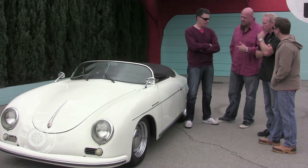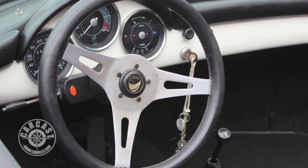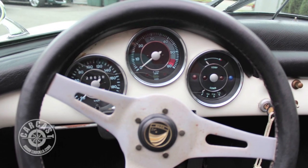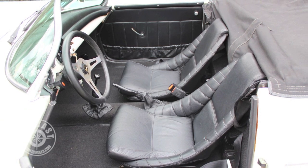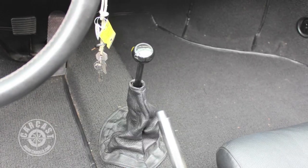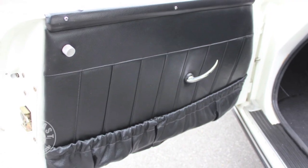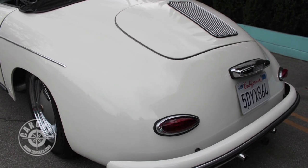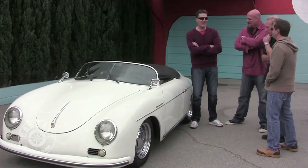My biggest pet peeve when looking at a car like this is the steering wheel — because you're behind it all the time. If I had a hundred bucks to spend on this car, I'd look for a really cool, authentic-looking Porsche Speedster wooden steering wheel, and that would finish it off. That's what you call a tell — this car is a good enough replica where I wouldn't say anything, but the wheel makes you go 'Whoa, what's up with that wheel?'